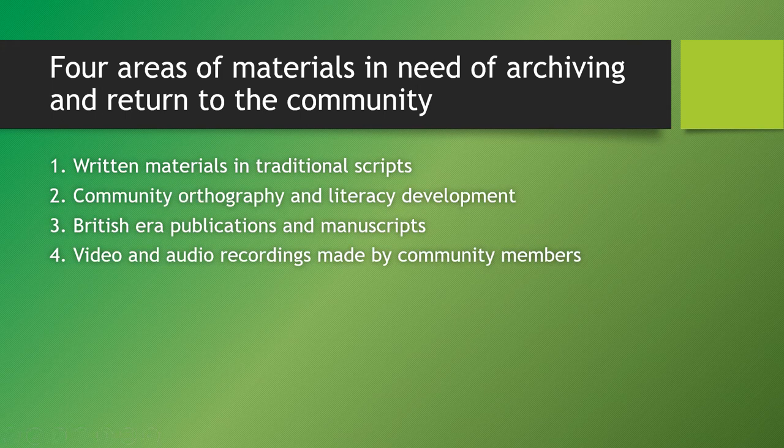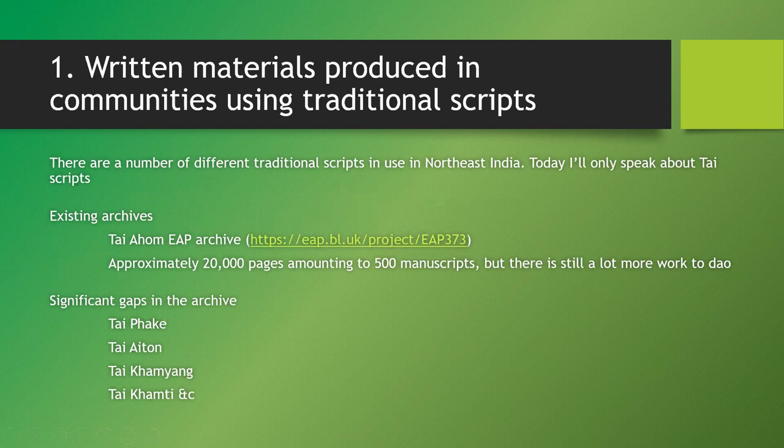Let's start with written materials produced in traditional scripts. There are quite a few traditional scripts in use in northeast India and more widely. Today I'll only speak about the Thai scripts because they're the ones I have some expertise in. We already have an existing archive of Thayahom manuscripts at the Endangered Archive Program of the British Library — around 20,000 pages amounting to 500 manuscripts.